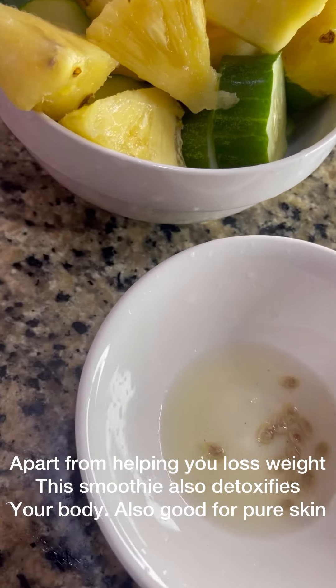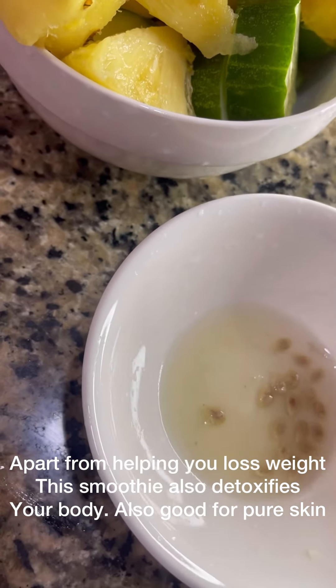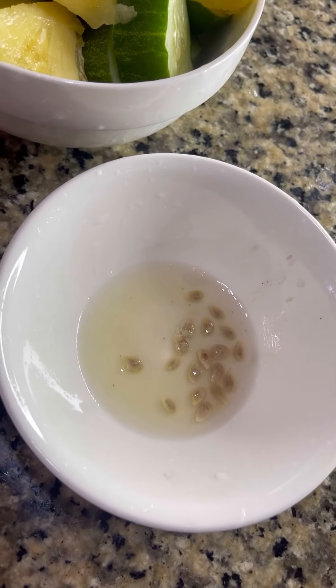The good thing about this is that it does not just make you lose weight — it's also good for the skin. So now I'm pressing out the lemons.